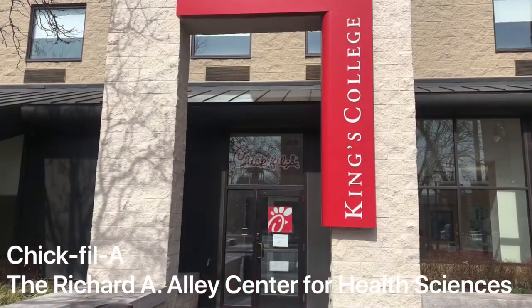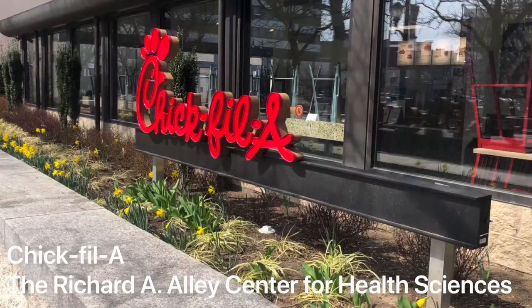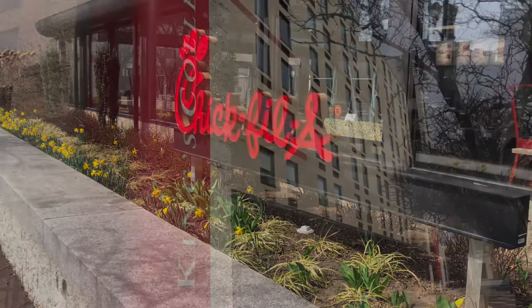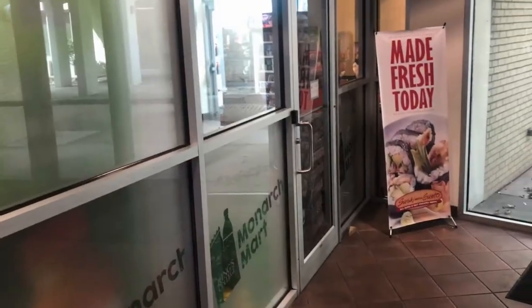Chick-fil-A is also obviously a great option. You can use your flex dollars, your King's Cash, or cash or credit card to dine at Chick-fil-A. So although you can't use your meal swipes there, there are still definitely options available.